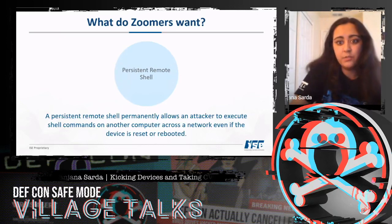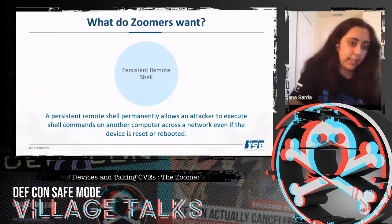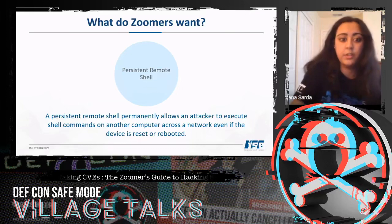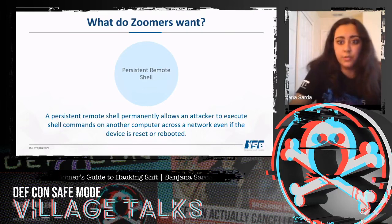A persistent remote shell permanently allows an attacker to execute shell commands on another computer — in this case, the Tenda device — across the network, even if the device is reset or rebooted. Once we have persistent remote shell access, we have complete control over the device.